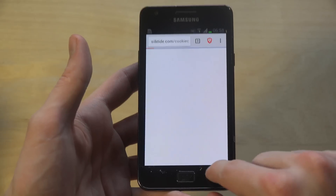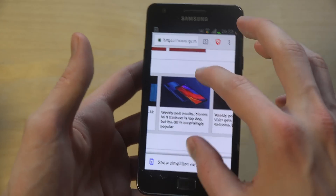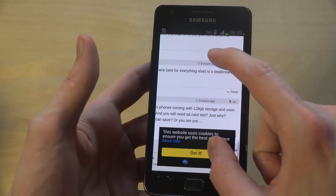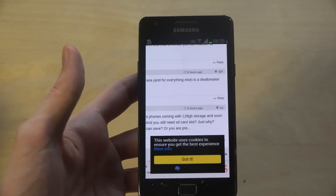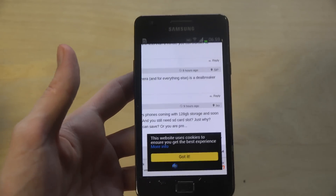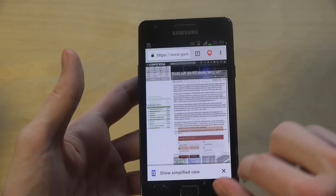I hate cookies — what is this? It's so annoying. This website is using cookies — like I'm new to the internet. I've been using the internet for the last 10 years. Can we stop this cookie popup thing please?